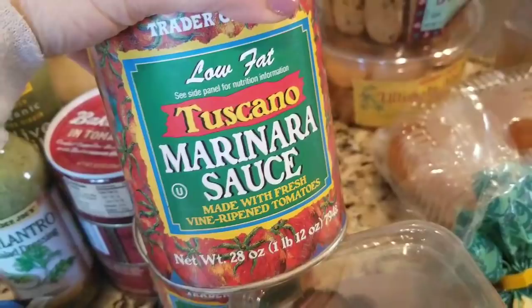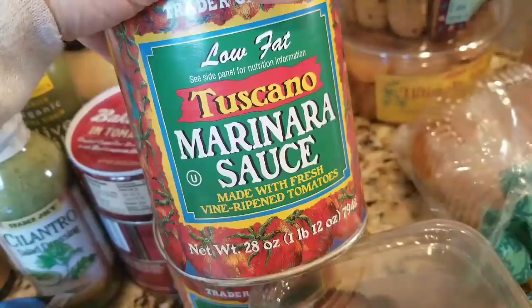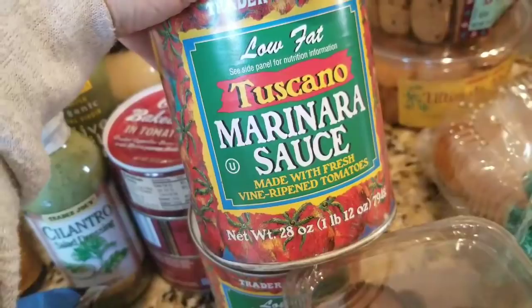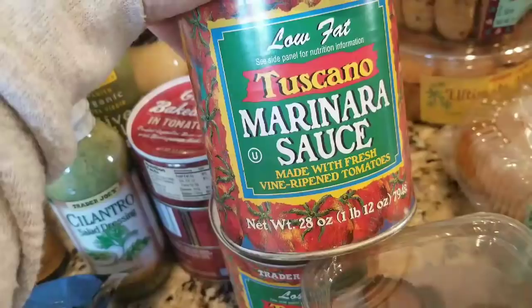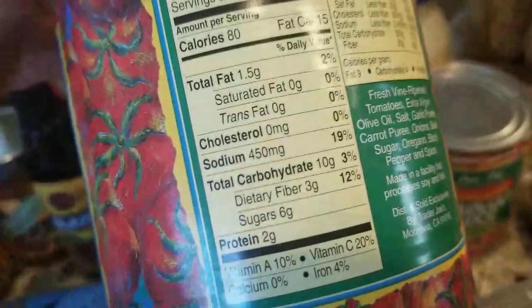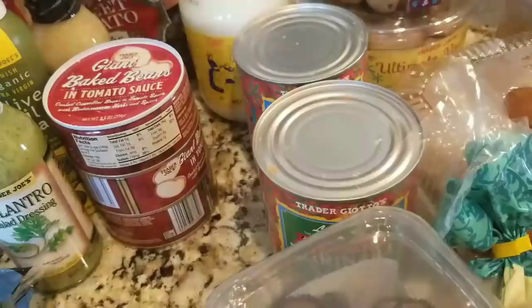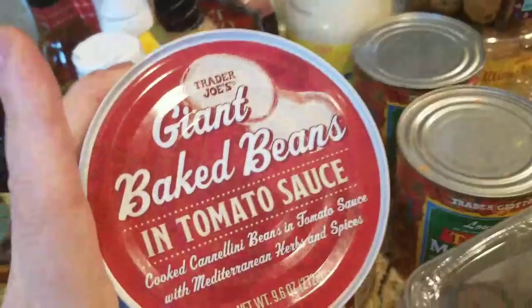I picked up the marinara sauce — it used to be $1.99, now it's $2.29, but it's a good marinara sauce I used to get back when I lived in New York. I do have some other favorites now, but I picked up just this one to have in the pantry. It does have 450 milligrams of sodium per serving which I'm not thrilled about, but I like to have a pantry stash.